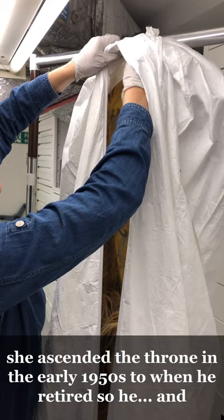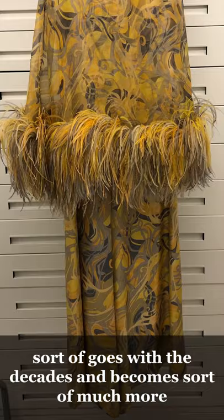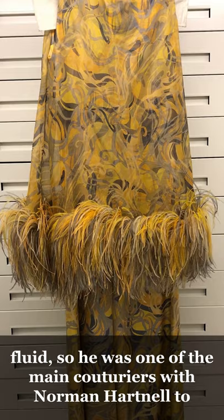What is really interesting when you look at his work for the Queen is that at the beginning it's more stiff, and then it goes with the decades and becomes much more fluid. He was one of the main couturiers, along with Norman Hartnell, to make clothes for the Queen.